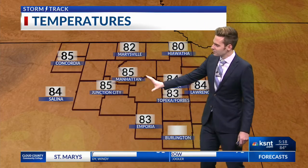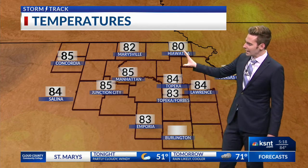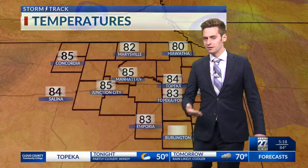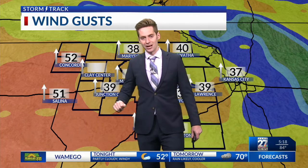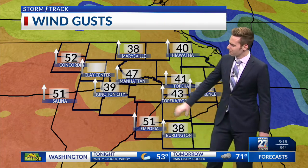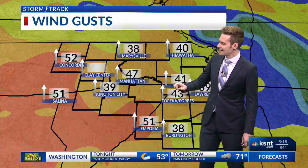We are watching middle 80s across the I-70 corridor — 80 in Hiawatha, 82 in Marysville. Very warm, very pleasant, but very windy. Take a look at this: 52 miles an hour out of the south being registered for wind gusts in Concordia, 51 in Emporia, 47 in Manhattan, and 41 miles an hour being registered here in Topeka. So hold on to your belongings, but it won't last forever.